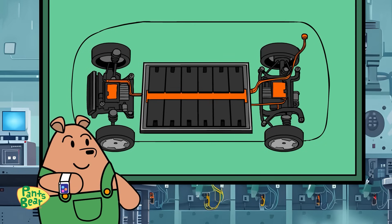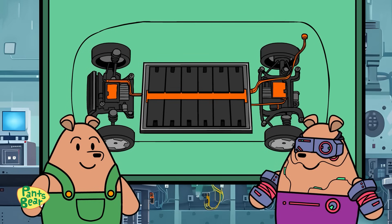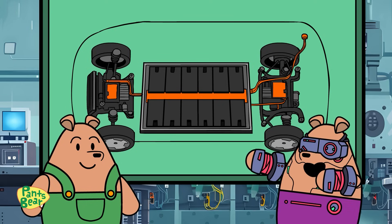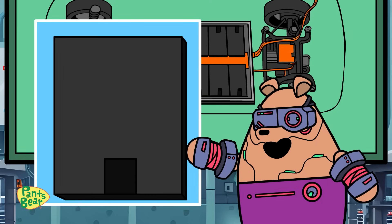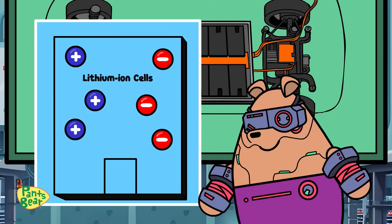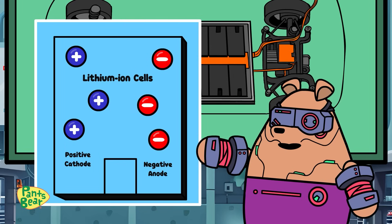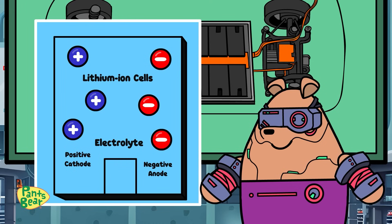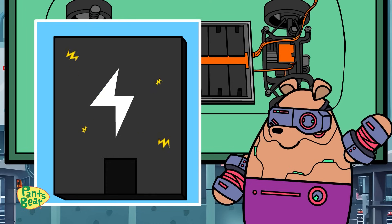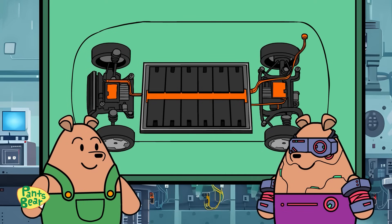A battery? Like the ones in my toys at home? Yes, Pants Bear, but these are much larger and more complex. These lithium-ion batteries can power an electric vehicle for many years. Each battery comprises hundreds, even thousands, of lithium-ion cells. They have a positive cathode, a negative anode, and an electrolyte in between. This allows lithium atoms to shuttle back and forth, charging and discharging through the fluid. So it's like a dance of atoms within the battery?